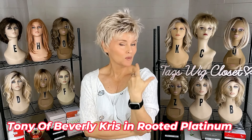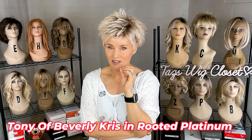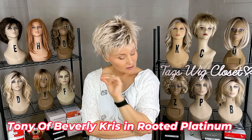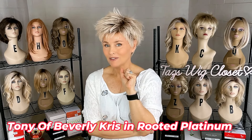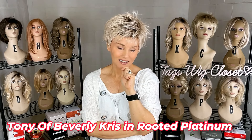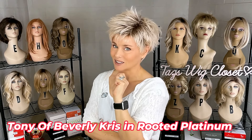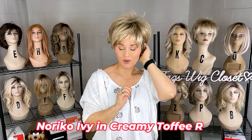I wore this style a lot when we moved — I always had a Chris on hand so I could slip it on. It looks great every time, kept me cool through a heavy sweaty ordeal, and I got compliments on it. I've always been a fan of this style. This is Noriko's Ivy, shown here in the color Creamy Toffee R.